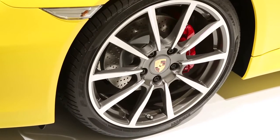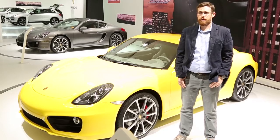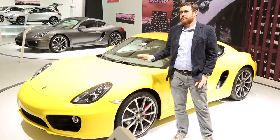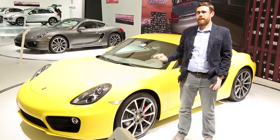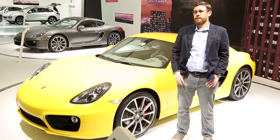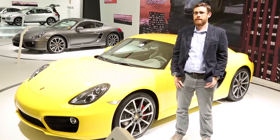Starting at about $52,000 for the standard Cayman and moving up to about $63,000 for the Cayman S. This is one expensive, but not obscenely expensive, exceedingly pretty, very comfortable, and highly useful two-seat sports car. If you're in the market for something that goes fast and looks good, you could do a lot worse than the 2013 Cayman. Live from the 2012 Los Angeles Auto Show, I'm Nelson Ireson with High Gear Media.